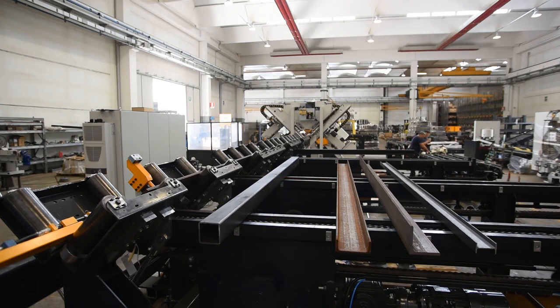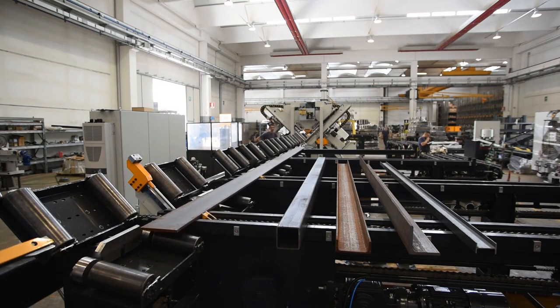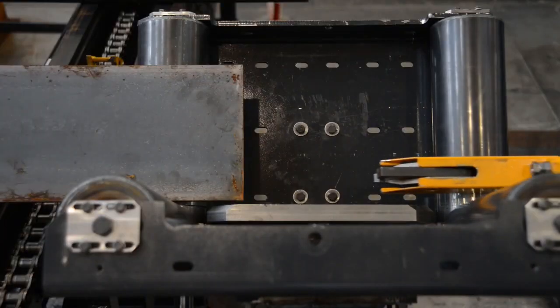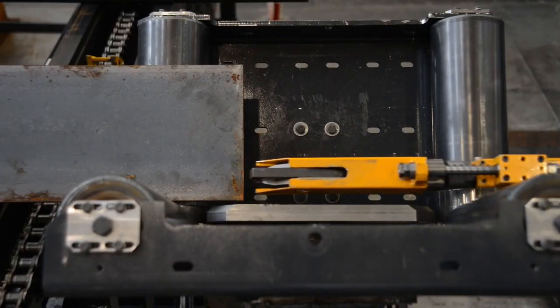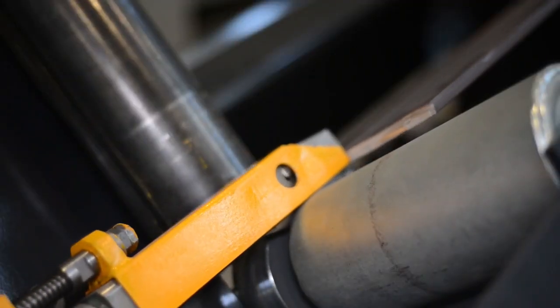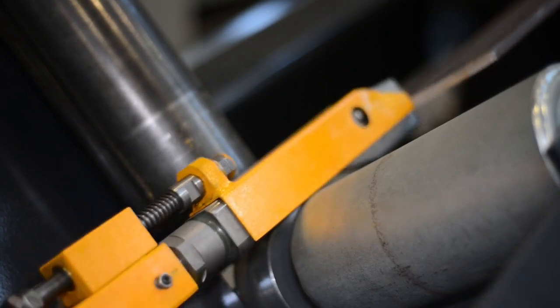The Tipo D50 starts with a fully automatic stock material magazine that accommodates the full complement of structural shapes that the system is designed to process. Once the stock length has been loaded onto the infeed conveyor, the material positioning carriage securely clamps the material for subsequent positioning.